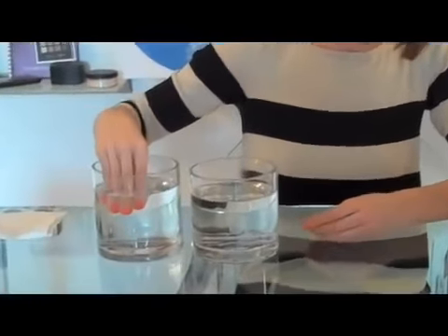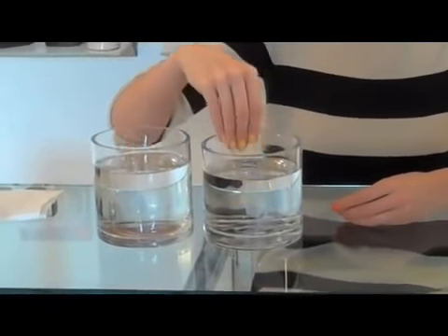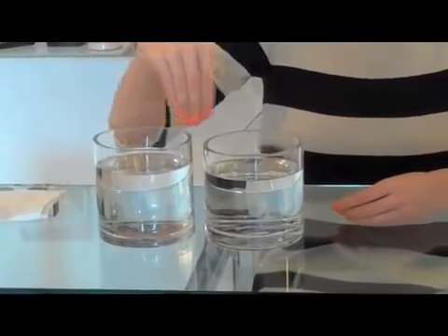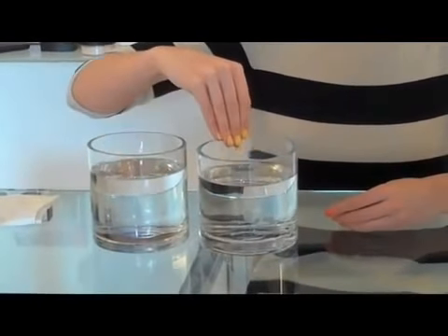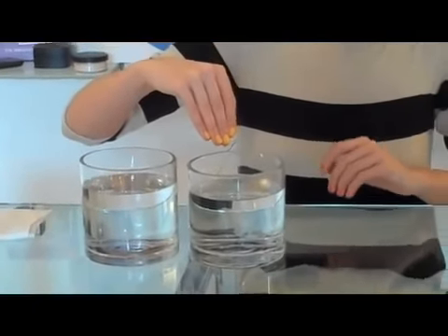When I go from the cold water to the hot water, it instantly changes into this bright yellow. So again, back to the cold — orange — and the hot — yellow. And as it fades back to its original color, it fades really slowly, creating this awesome ombre effect.